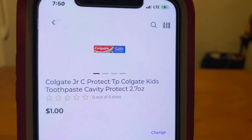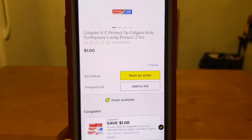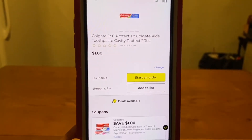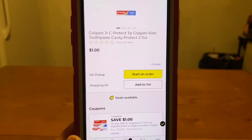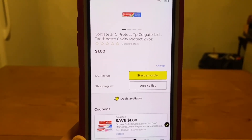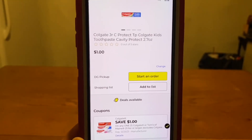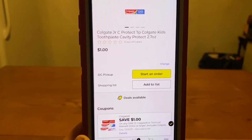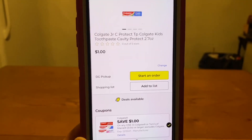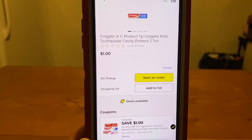We also have the Colgate Kids Toothpaste — these run $1. We have a $1 digital coupon, and this is attaching, leaving you paying $0 out of pocket. And that's what I'm saying, Ranch Fam — toothpaste can be free most of the time.